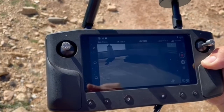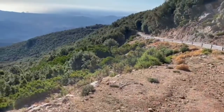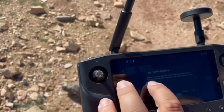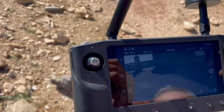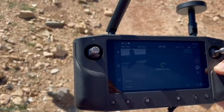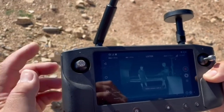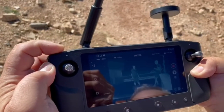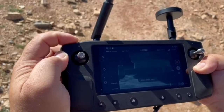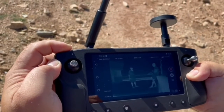So now we have changed the camera and we have the normal camera and it works properly. Now we change to the infrared one and we test the functionality. It works. Let's see if we can move it. It works perfectly.